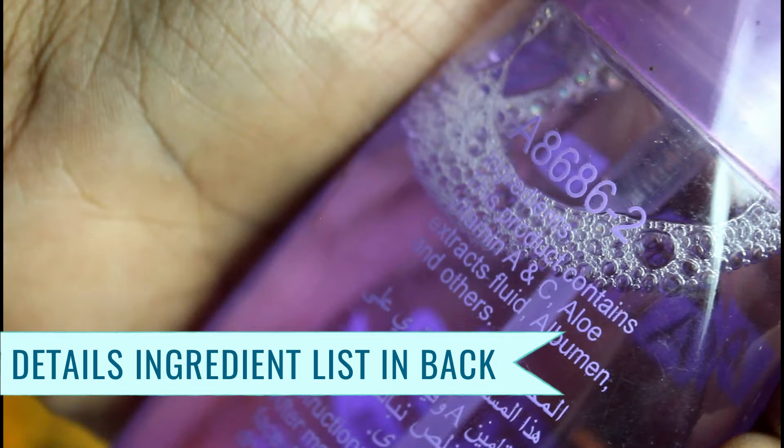I bought it from Jyoti Jiya store a long time ago. At the back of the product it has a detailed ingredients list. It contains vitamin A, vitamin C, and aloe vera extract, which will keep your skin hydrating and fresh even while wearing makeup. So if your skin is dry, you can use it easily. If your skin is oily, you can also use it because it is a matte finish, but it does not dry out your skin. If you are on a tight budget, this is the perfect one.